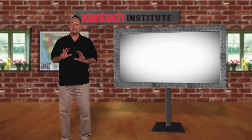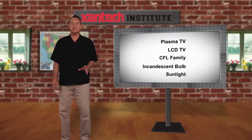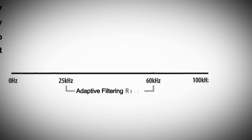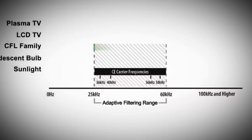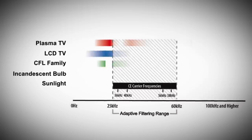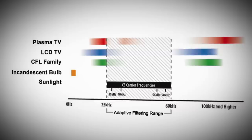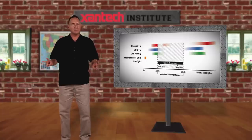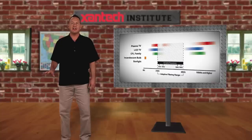What about interference from CFL lighting and noise from plasmas and LCDs? Zantac engineers extensively analyzed the IR characteristics of most consumer electronics product types and found that almost all of them operate using a carrier frequency in the 25 to 60 kHz range. Through exhaustive ongoing research, Zantac built an intelligent, accurate, and effective filtering mechanism that enables a Zantac IR receiver to more selectively look at an IR source while rejecting the frequencies without any useful information, like those produced by CFLs, LCDs, and plasmas.